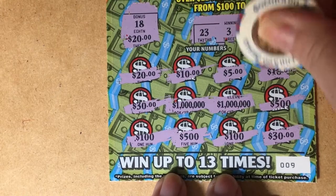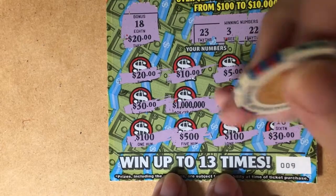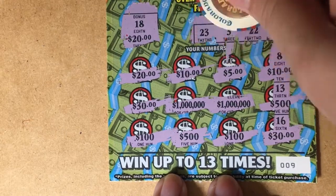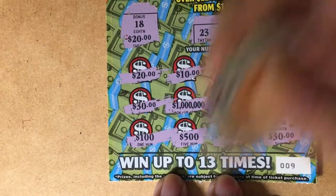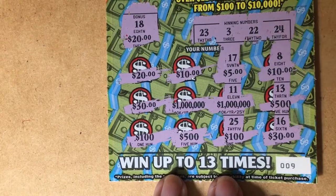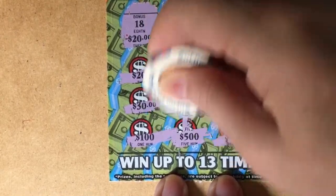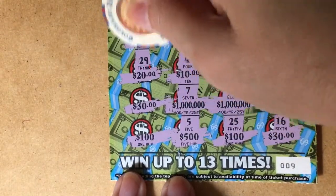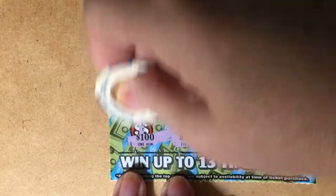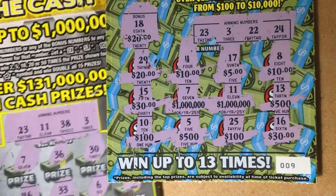At the bottom we have 8, 13, 15, and 16 — those don't help. 17, 11, and 25 — that didn't help. 4, 7, and 5 — nope. 29, 15, 15, and 10. I don't see it, so both of these $5 tickets look like losing tickets to me.